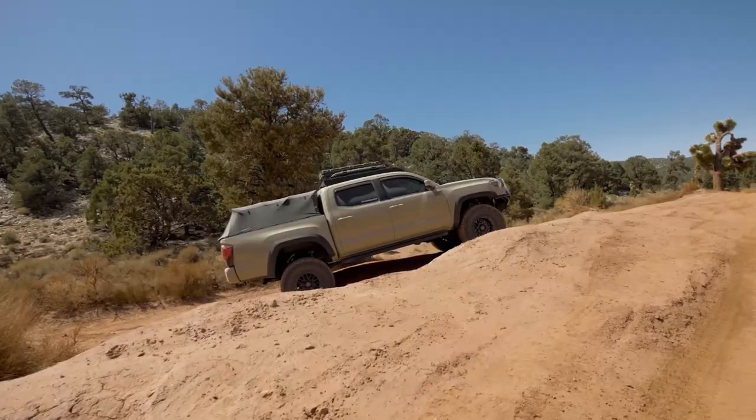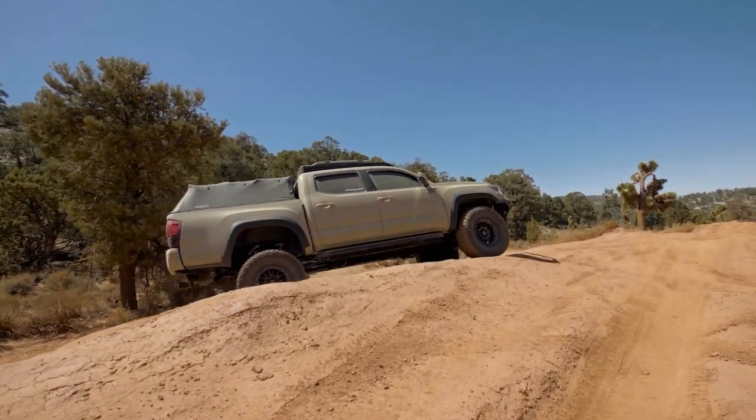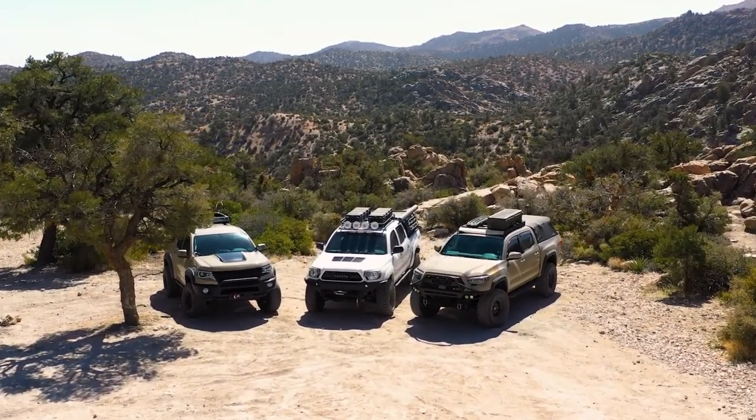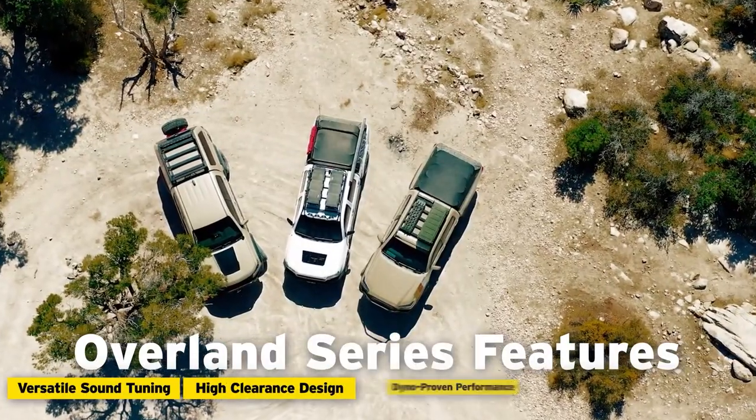The Overland Series is developed right here in the field by those that actually use their trucks for overlanding. Each application for the Overland Series is developed independently of one another, but they do share some common features.